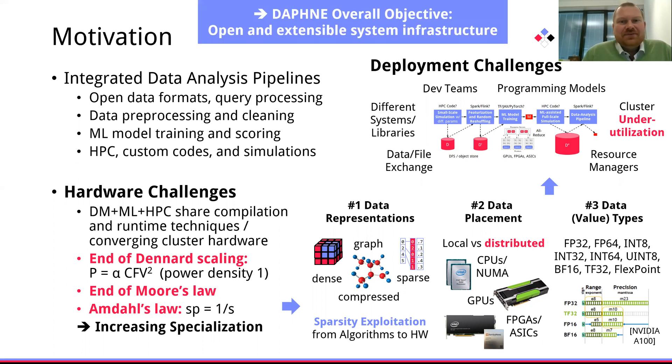That's exactly where Daphne comes into the picture. Our overall objective is to build an open and extensible system infrastructure for integrated data analysis pipelines that can utilize heterogeneous hardware.